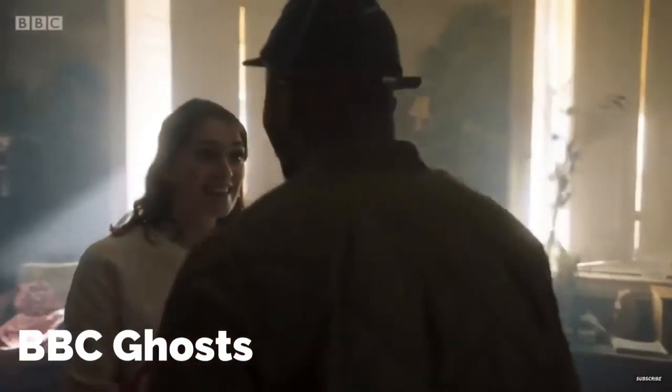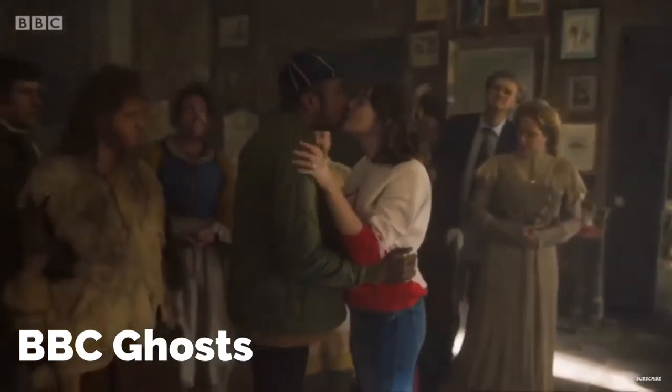One thing this book reminded me of — especially the parts where Lily the ghost was telling her story — is a show on ABC iView made by the team behind Horrible Histories. They've created a new series called Ghosts, where characters live in a manor as ghosts and try to interact with the humans living in the house. That kind of reminded me of this book — not that this book is funny, it wasn't, but just the idea of ghosts trying to interact with the humans in the house.